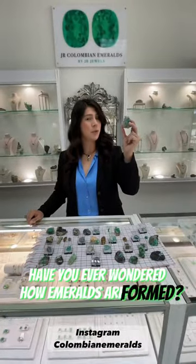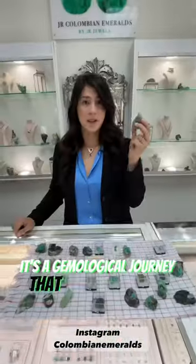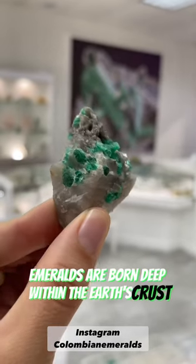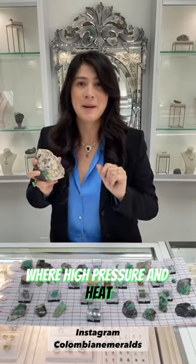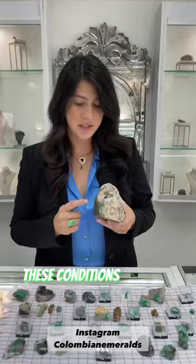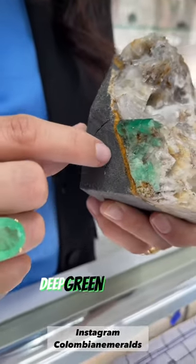Have you ever wondered how emeralds are formed? It's a gemological journey that takes millions of years. Emeralds are born deep within the earth's crust where high pressure and heat mix together with chromium and vanadium. Over millions of years, these conditions give rise to beautiful deep green emeralds.